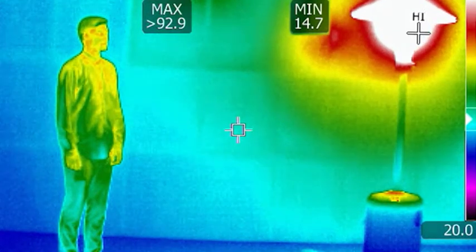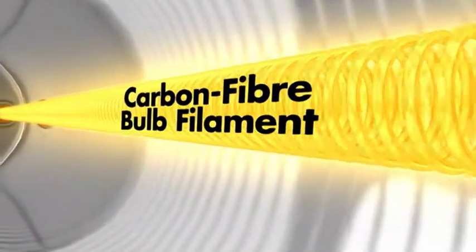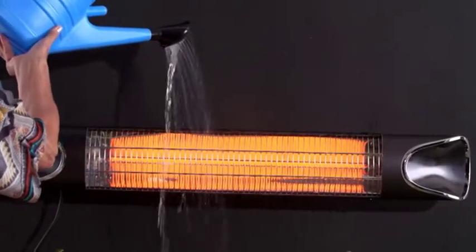The secret is the instant heater's carbon fiber bulb technology that produces infrared rays that heat you directly. It doesn't waste time and energy heating all that air — it heats you quickly, deeply, and directly right to your bones. And the other reason the instant heater works so well is that it's 100% weatherproof.